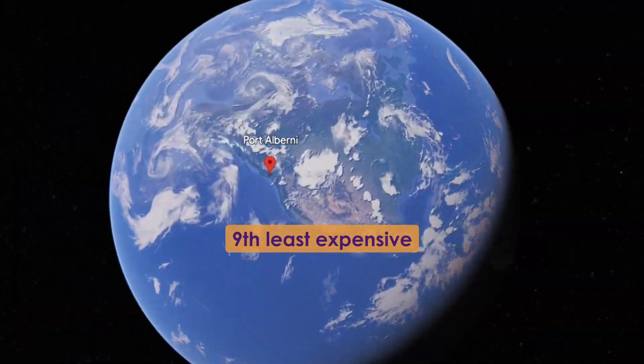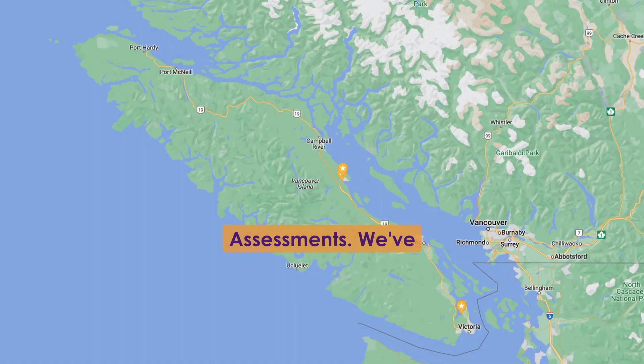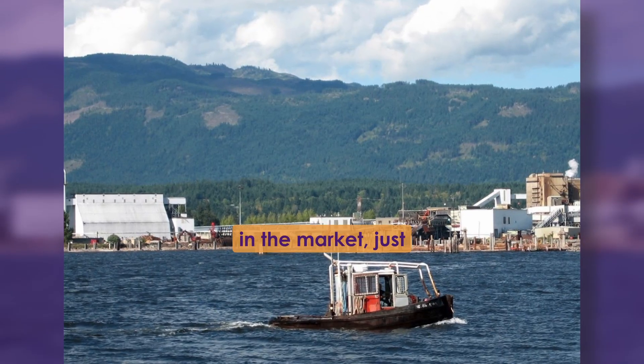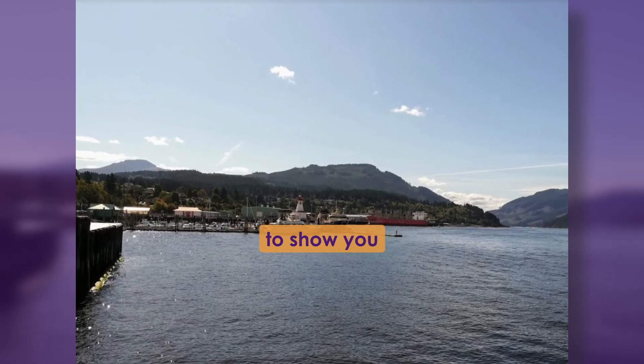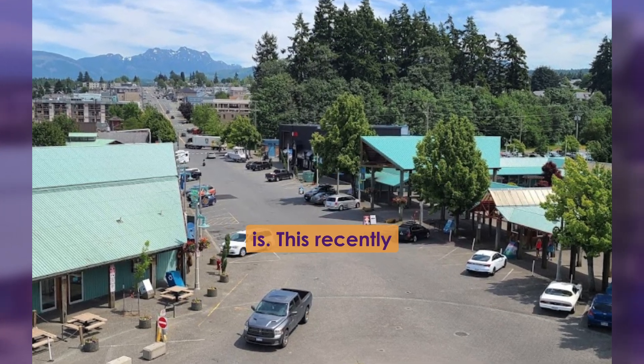Port Alberni is the ninth least expensive city to live in on Vancouver Island according to BC assessments. We pulled three recent examples of properties listed in the market just to show you how inexpensive Port Alberni really is.